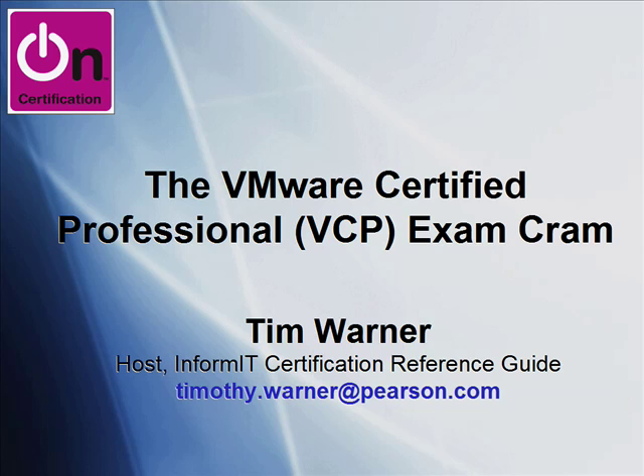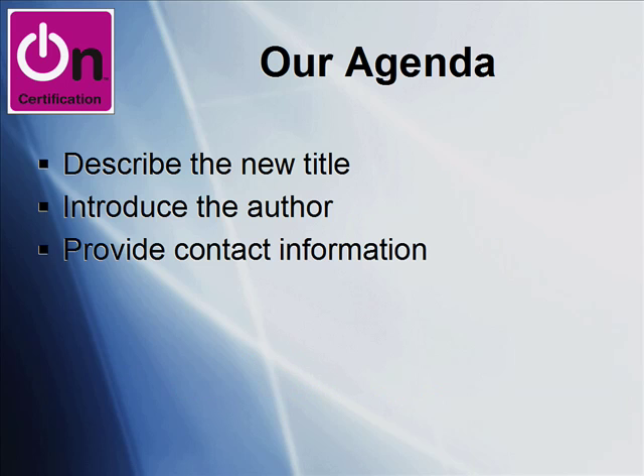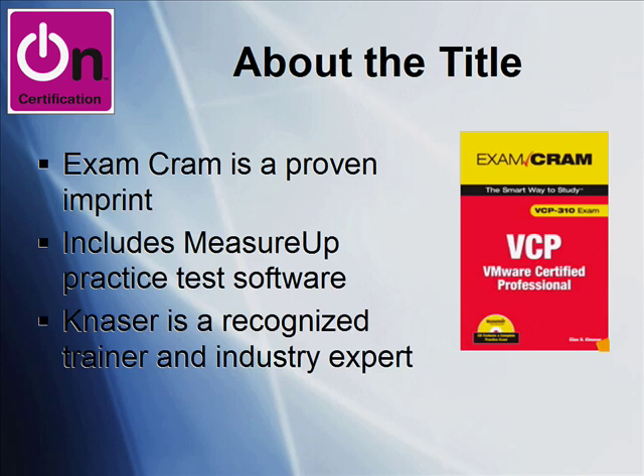Hi there, my name is Tim Warner and I'm the host of the InformIT Certification Reference Guide at Pearson. Thank you very much for joining me on this OnCertification screencast entitled The VMware Certified Professional Exam Cram. In this screencast we're going to describe this hot new title, we'll introduce the author of it, and then I'll give you my contact information in case you have any questions.